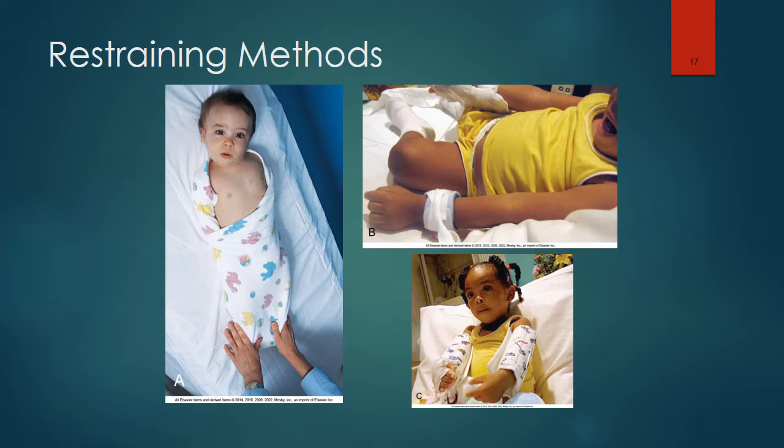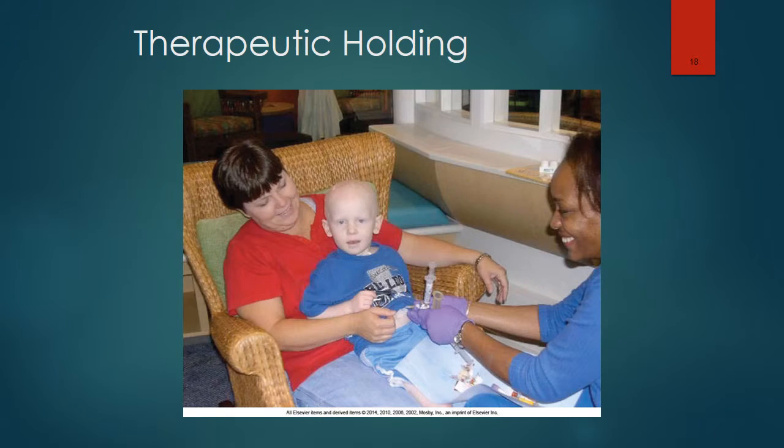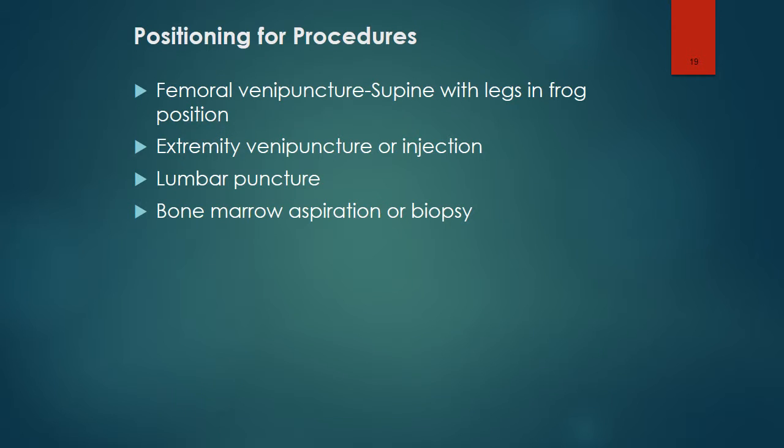Here are some examples of effective restraining methods. Here is an example of therapeutic holding while a procedure is being performed. Sometimes infants and small children are unable to cooperate for many procedures, and the nurse is responsible for minimizing the patient's movement. Older children usually only need minimal restraints. Positioning will vary based on the location of the puncture, and the next slide shows the proper positioning for lumbar puncture.